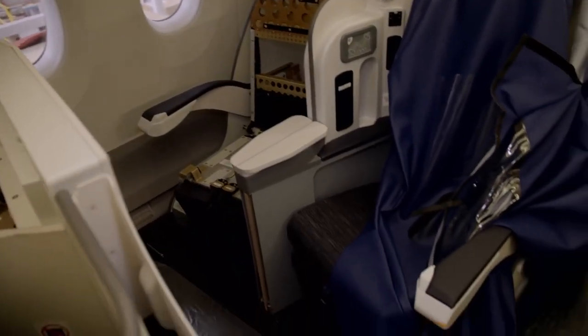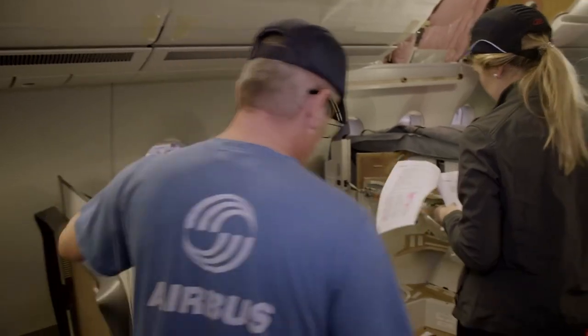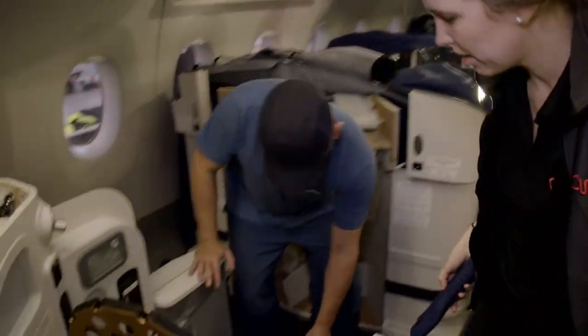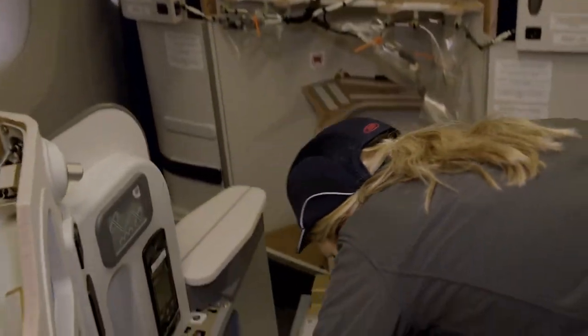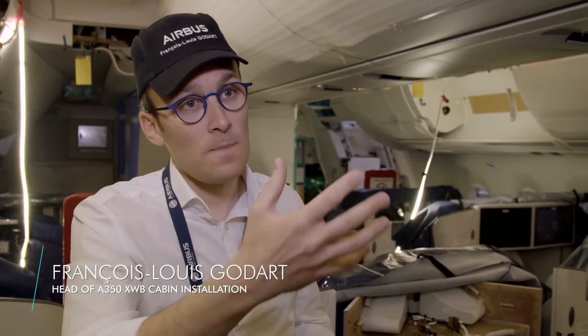Airbus promises A350 passengers higher levels of comfort in all classes — seats, lighting, cabin pressure, and cabin noise levels have been significantly improved. The noise level, for example, is four times lower than in comparable aircraft. François-Louis explains: "At this station, we install all the seats from economy to business class. Colleagues from quality control check whether the seats have been installed properly. If necessary, defects are rectified by the seat manufacturer — then we have re-work done by our partners who make the seats."